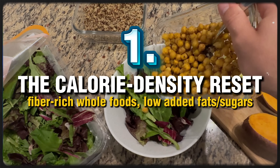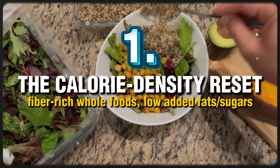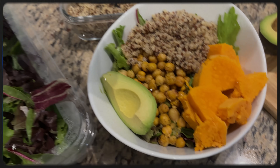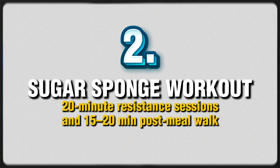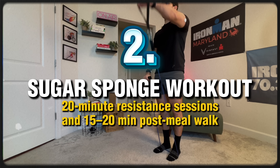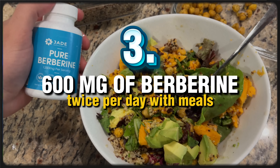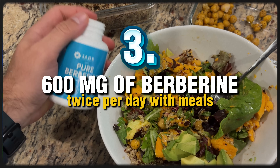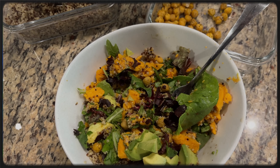To recap: number one, calorie density reset — fiber-rich whole foods, low in fat and sugars, with a free meal plan linked below. Number two, the sugar sponge workout — 20-minute resistance sessions and 15 to 20 minutes of post-meal walks, with a free workout plan linked below. And number three, 600 milligrams of berberine twice per day with meals — a link to Jade Supplements Pure Berberine with a discount code is below this video. None of this is magic, but it feels like it when your fasting blood sugar drops 20, 30, 50, or 100 points and your energy comes back.